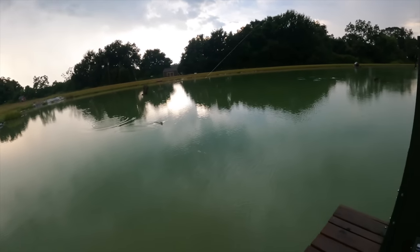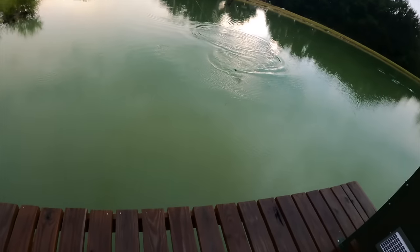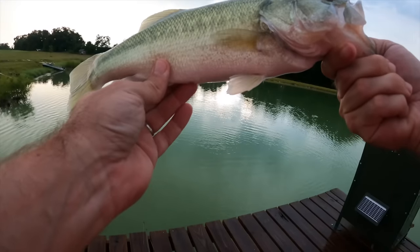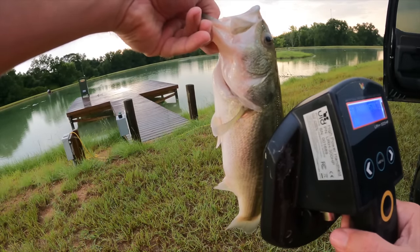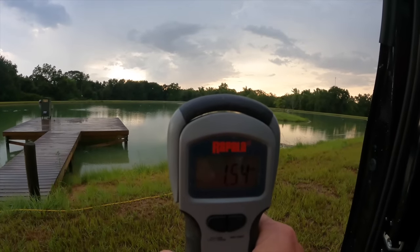Got it — that fish went airborne! A nice one. Hasn't been caught before — 14 inches, tag number 570134, and it weighs 1.54 pounds.